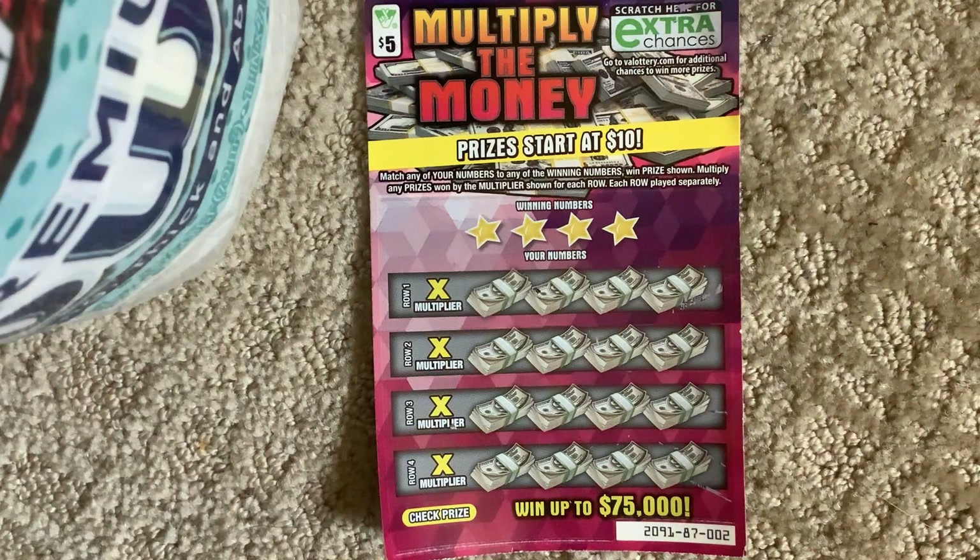Hey YouTube, I'm back! I'm playing a brand new ticket for British Scratch-a-Lottery. It's called Multiply the Money. You can win up to $75,000. The tickets start at $10.